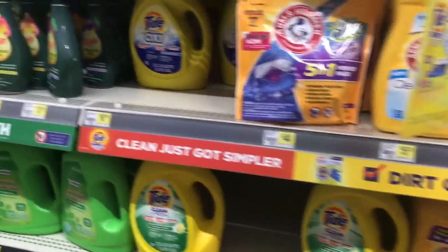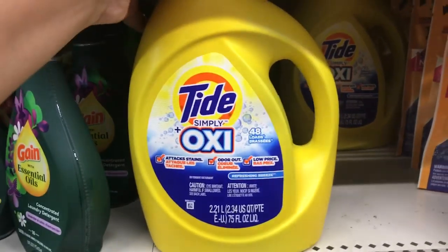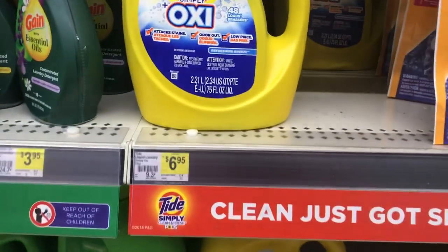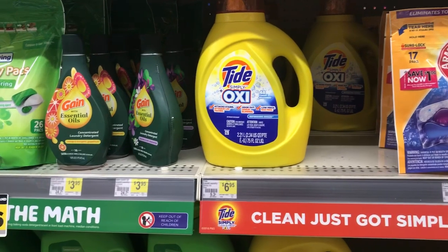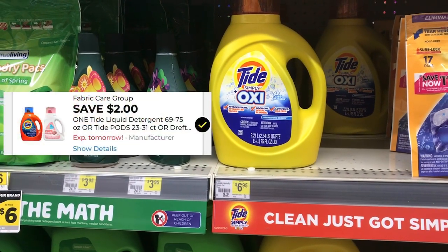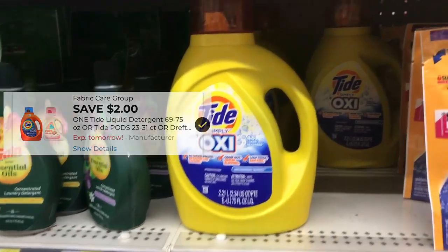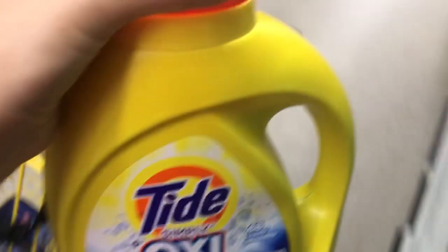The next item is laundry detergent. I want to pick up the Tide Simply Oxy. Make sure you know this is the only scent the Tide digital will attach to. These are six dollars and ninety-five cents, and that two dollar off Tide digital makes them just four dollars and ninety-five cents for this big seventy-five load jug.